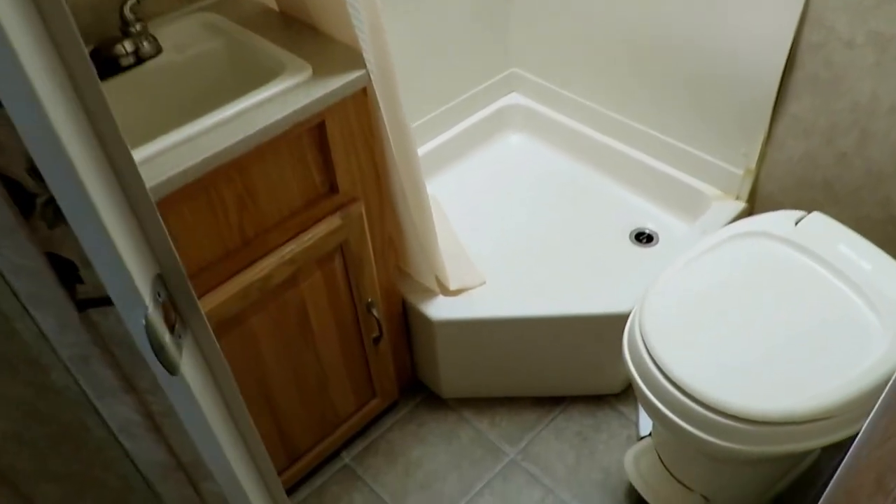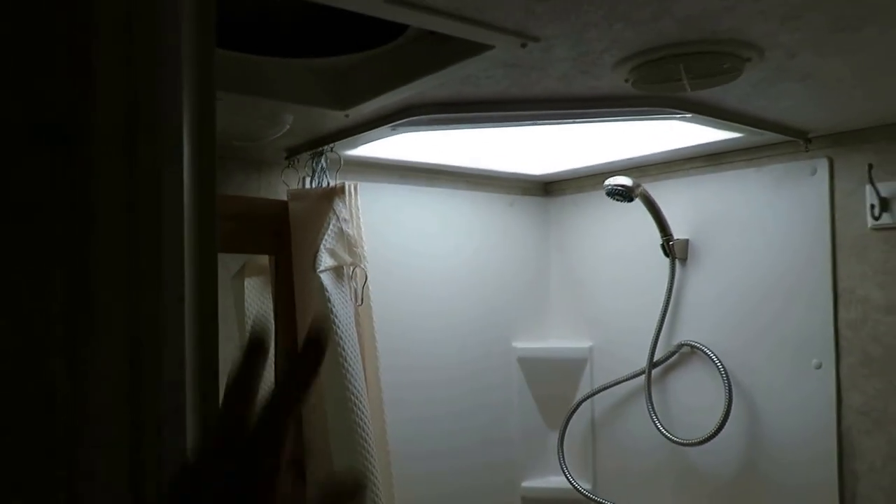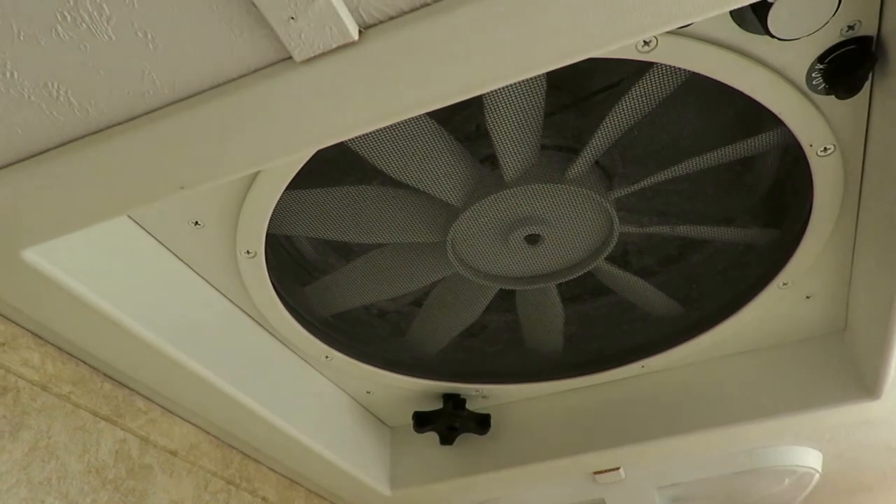The bathroom in here is pretty simple, but what more do you need? You just need it to be effective — it doesn't have to be fancy. I do like that big fifth-wheel-size skylight up here. Holy crap, that is huge. Plus, we have the nicer Maxair vent fan built into the ceiling over here.